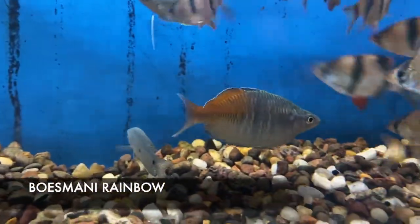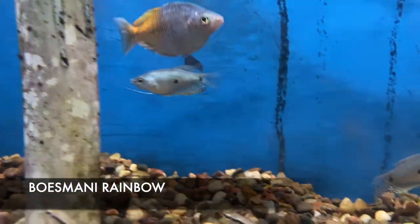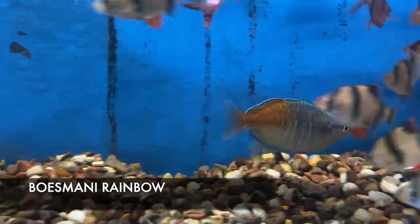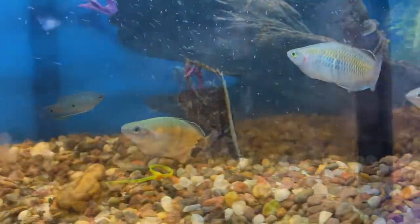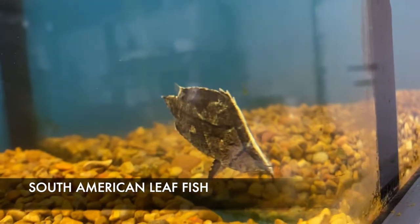We got in some really nice sized Bozmati Rainbows — I usually don't have this size available for sale. They look incredible — they were trade-ins. First come first served though, we don't have but seven.